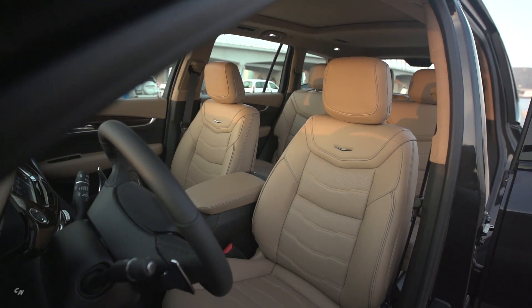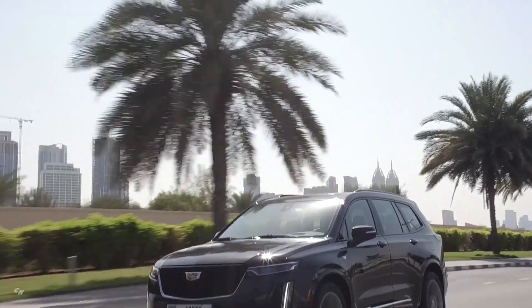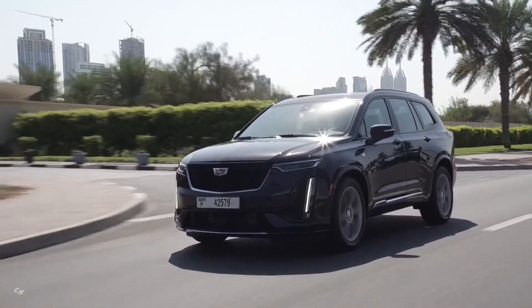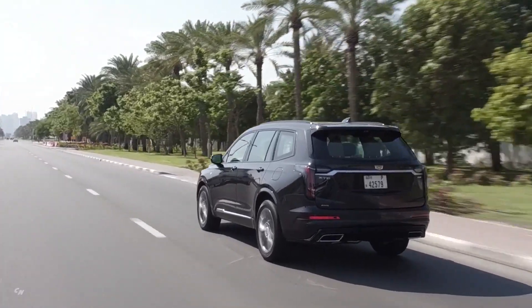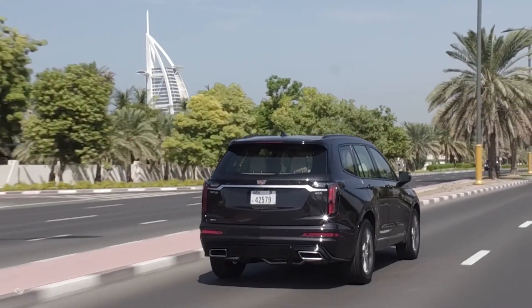The rear cargo area features underfloor storage with a clever cover that stays open in any position or at any angle for additional carrying capacity and easy loading — an elegant and thoughtful detail with immeasurable functionality. The covered compartment in the floor of the XT6's cargo area is perfect for stowing things out of sight.